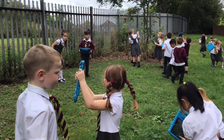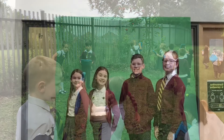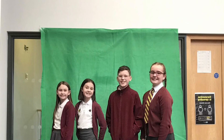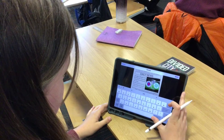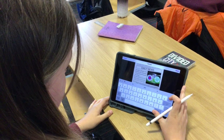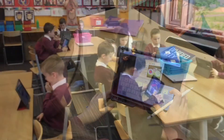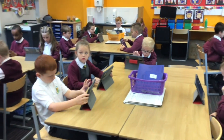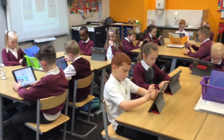Digital learning is embedded fully within our curriculum, ensuring children are fully engaged in their learning and are confident using iPads to support learning and teaching opportunities. We at Garrowhill are very fortunate to enjoy many digital learning experiences, and I know that these experiences will set us up with the skills we need to face the ever-changing digital world.